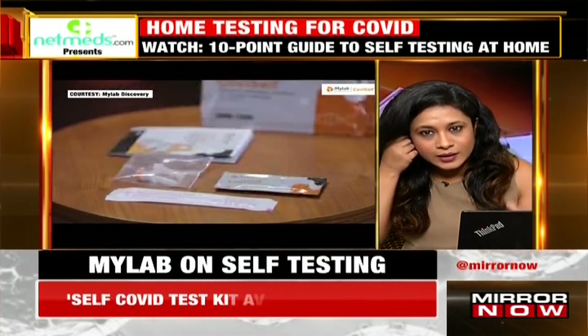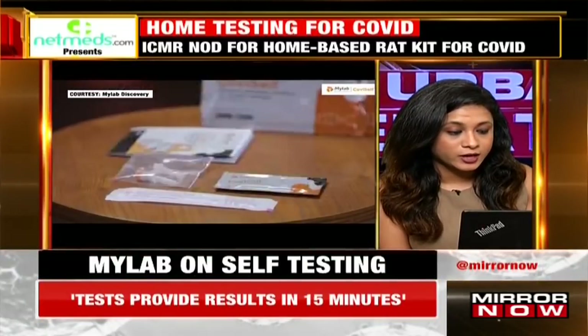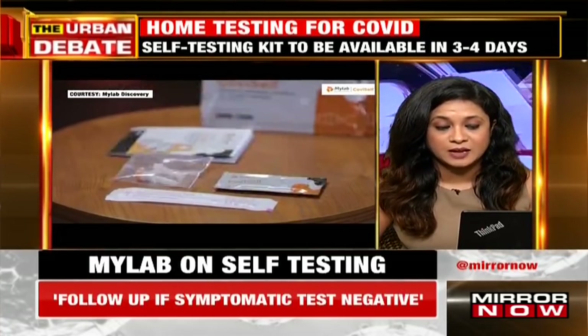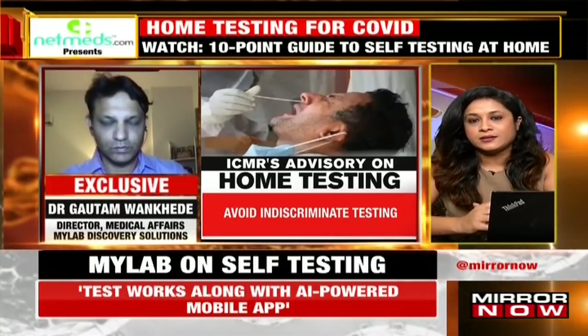Let's try to understand how this home test kit works — what the percentage of positives versus false positives looks like, and other things we want to understand. Joining me right now is Dr. Gautam Vankere, Director for Medical Affairs at MyLab Discovery Solutions. Dr. Vankere, thank you for speaking with us. To begin with, when can we expect these home test kits to hit the market?